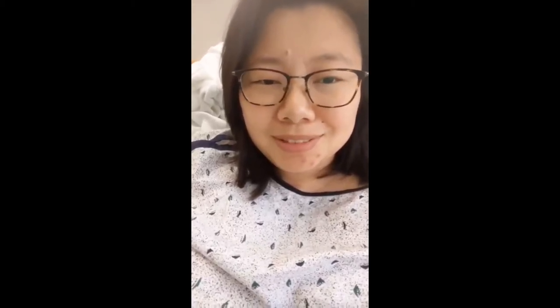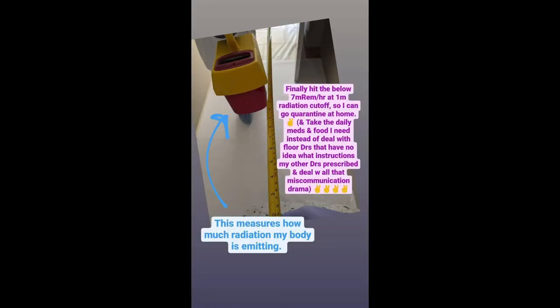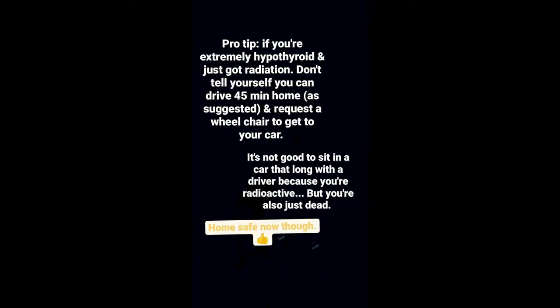I survived the 36 hours of lemons once an hour. Mostly I've just been sleeping, but I'm alive and surviving. Finally hit below 7 milligrams per hour at 1 meter — that's the cutoff for when you can go home. If you're extremely hypothyroid and just got radiation, don't tell yourself you can drive 45 minutes home. That's what I did and I was just wiped out and sick — but I did make it home safe.